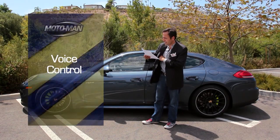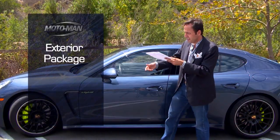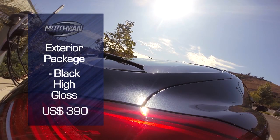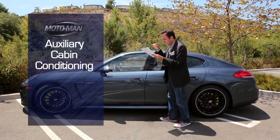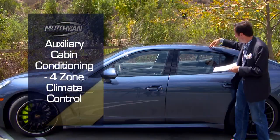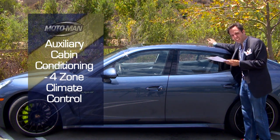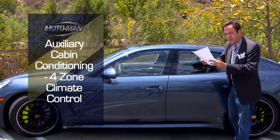Voice control for said handset, $595. Exterior package in black high gloss, $390. Auxiliary cabin conditioning — so that means like four-zone air conditioning — so the person here can go 65, the person over there can do like 70 degrees. That's $1,570.